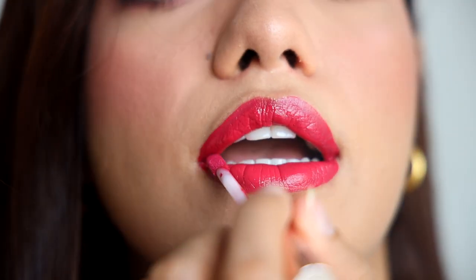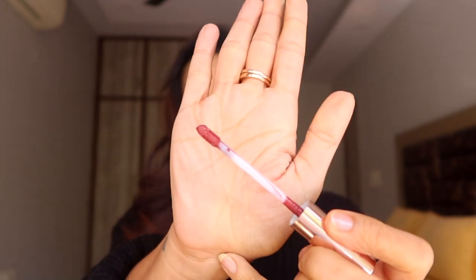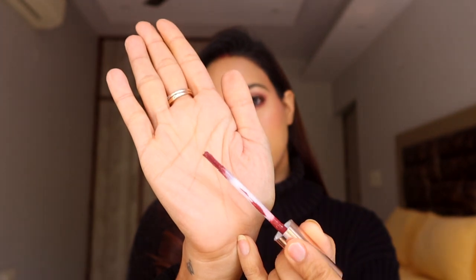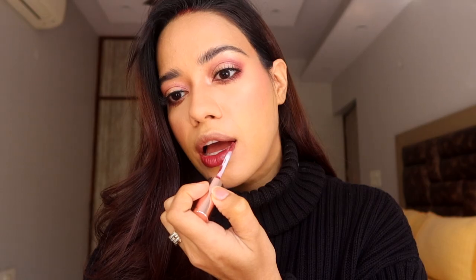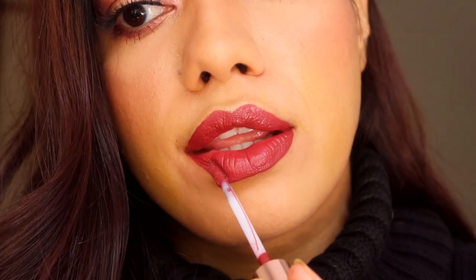Another thing I really like is how intense the pigmentation is — it's extremely opaque in one swipe. I also really like the applicator; it moves the way you want it to move, you can bend it, it's a bit flexible. I like the size of the applicator as well — you can use the tip as a liner and then use the base to fill in your entire lip. The applicator is very well made.